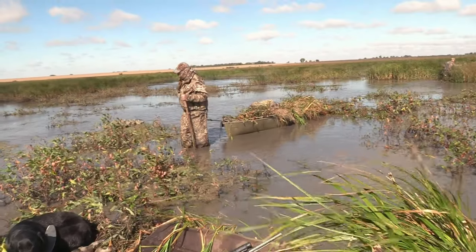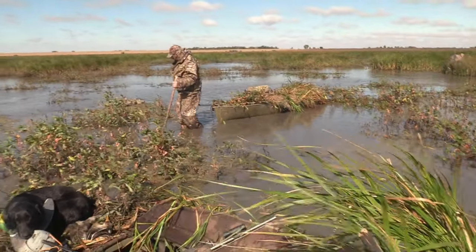Let's get right into shallow water marshes — five tips that can increase your enjoyment and your success at shallow water marshes.